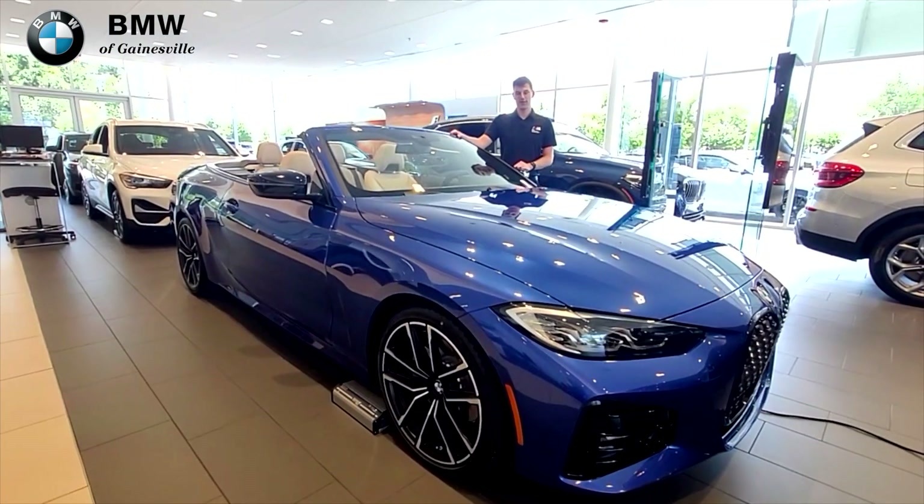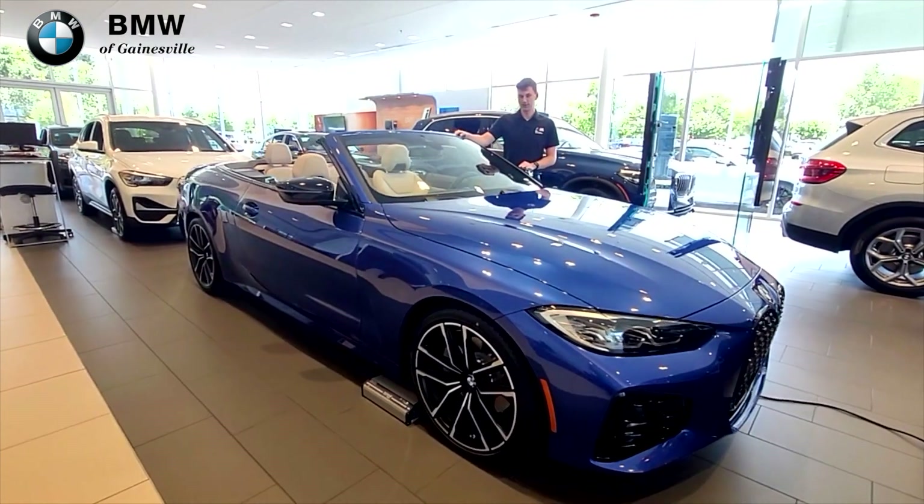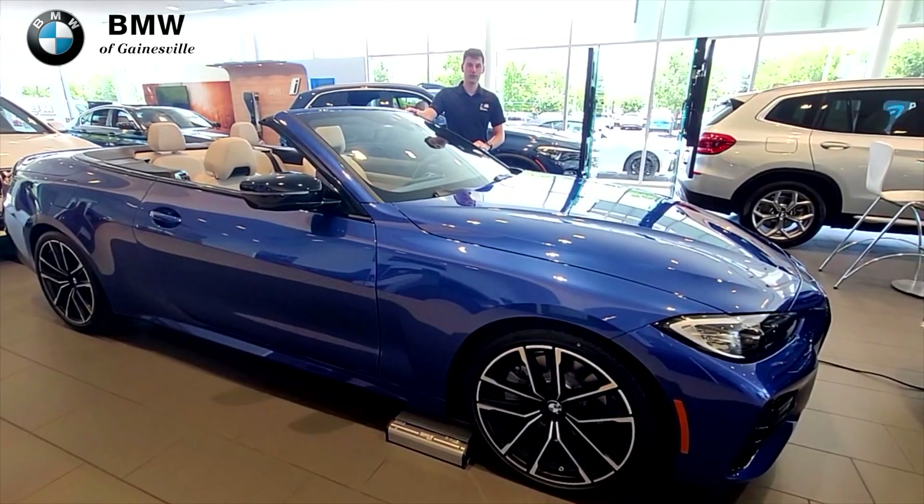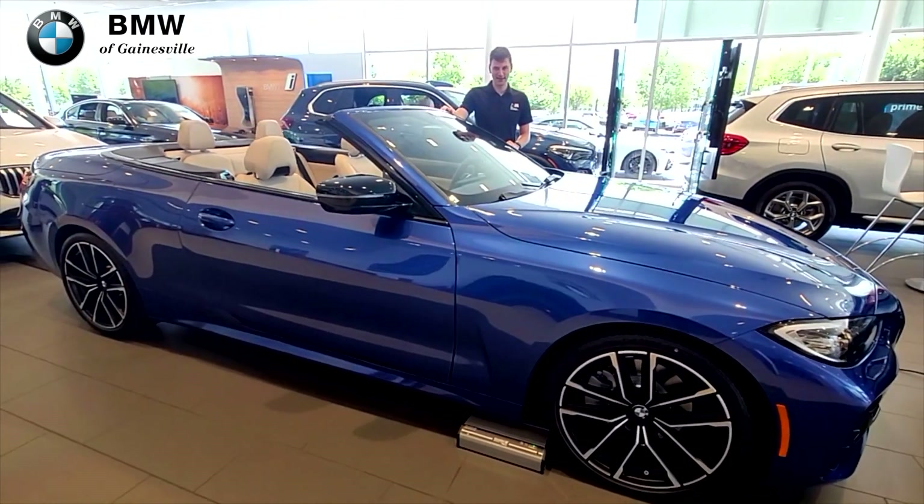This was just a quick video on some of the amazing features of this 4 Series convertible. To learn more and come look at this exclusive M Sport Blue, you'll have to come and see us in person. Thanks and see you next time.